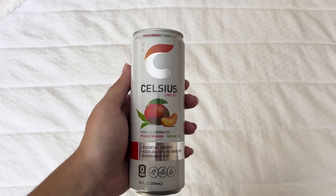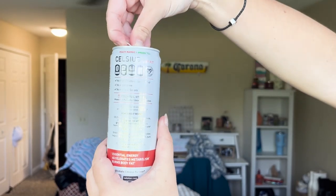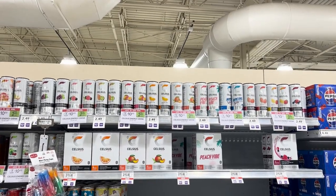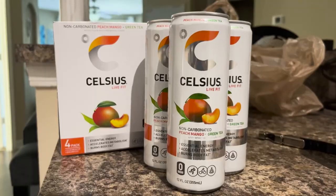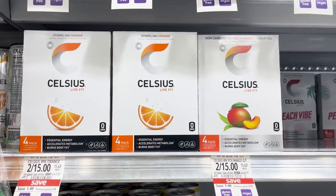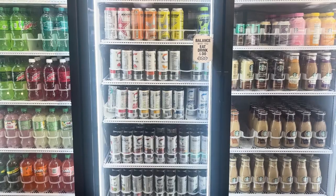Are you tired from a long day? Struggling to wake up? Are you burnt out, or maybe just need some energy for the gym? You don't have to go far to grab yourself a Celsius for quick and easy energy. Celsius offers energy in a carbonated or non-carbonated fashion to customers. Their wide variety of flavors allows consumers to find their vibe, while also increasing metabolism and energy. Celsius can be found at your local grocery store, gas stations, and even on campus.